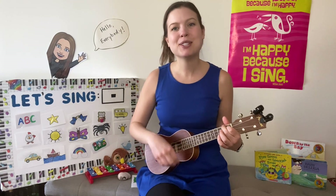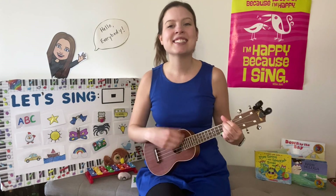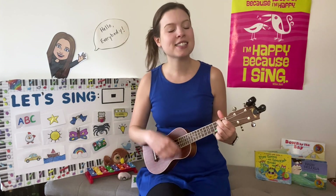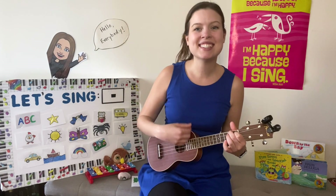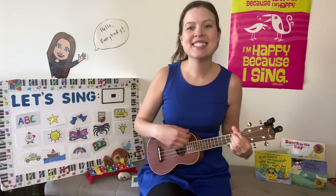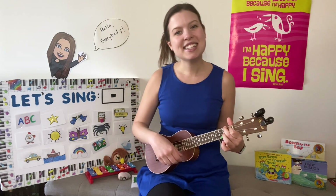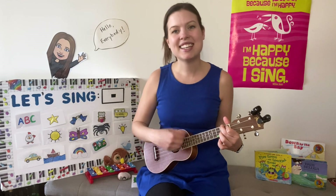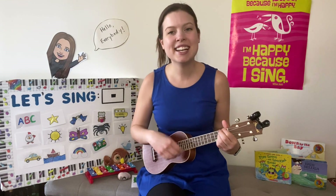Let's make music! Yes indeed! Yes indeed! Hello everybody! Yes indeed! Yes indeed! Yes indeed! Let's make music! Yes indeed! Yes indeed, my friends!